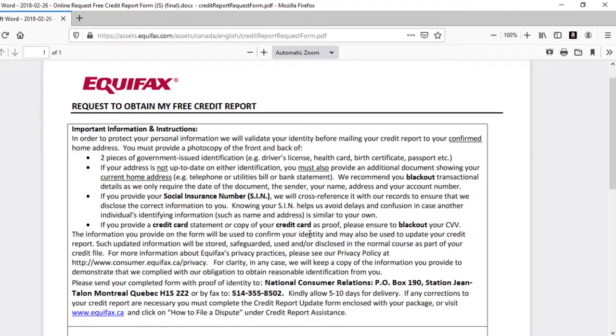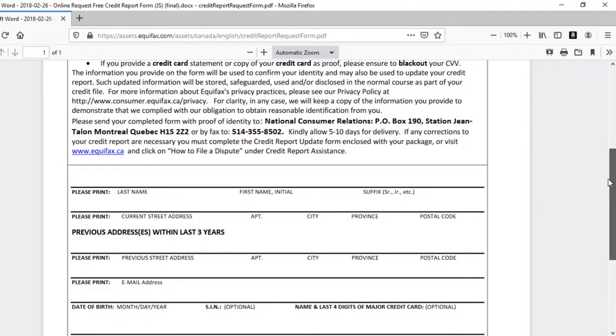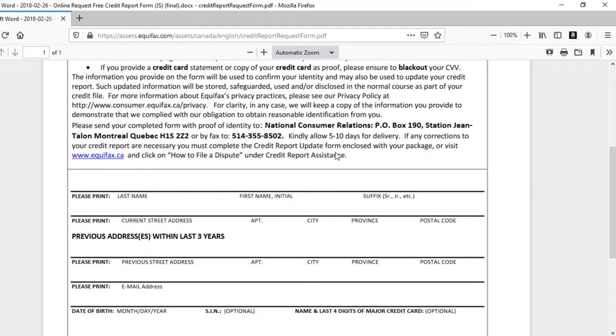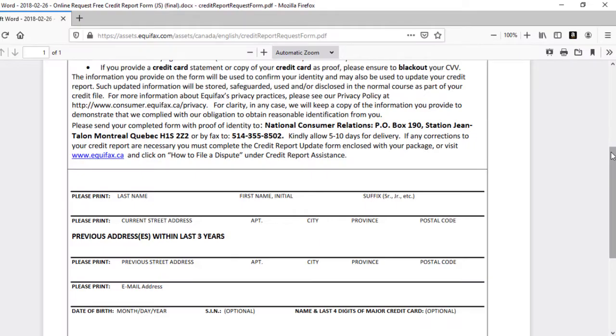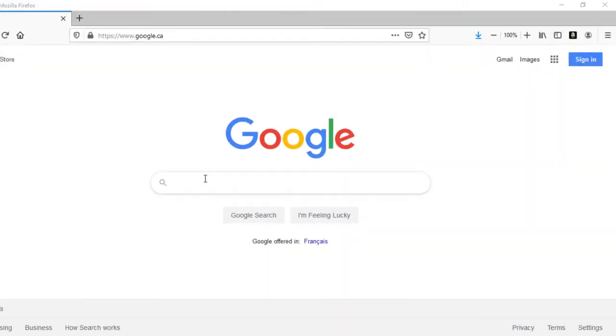You can provide your credit card as a form of identification, but you don't need to do that — you can use any of the other two pieces they suggested. You'll also find their address and the fax number that you can send the application to, whichever route you prefer.